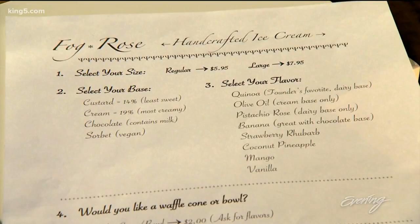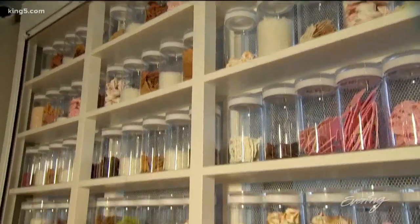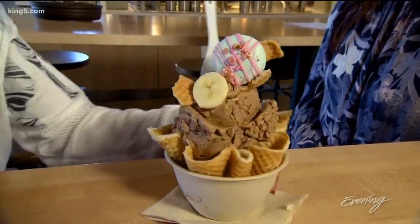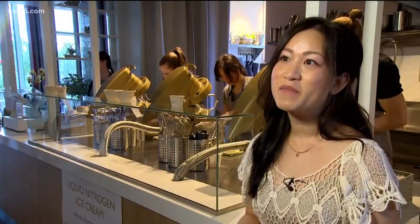Customers choose every element of their order, from the base and flavor to the toppings, brought in daily by a pastry chef. That includes macarons, meringue, and chocolate bark. They are as much involved in the process of making the ice cream as we are, because they get to customize it and make it the way they want it.